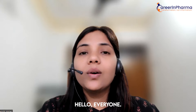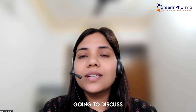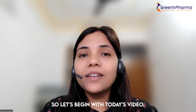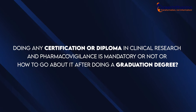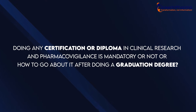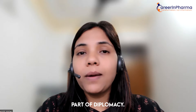Hello everyone, once again I welcome you all to Career in Pharma. Today I am going to discuss a very important question about which I got a lot of queries from many people. Today I am going to discuss whether doing any certification or diploma in clinical research and pharmacovigilance is mandatory or not, and how to go about it after doing a graduation degree.